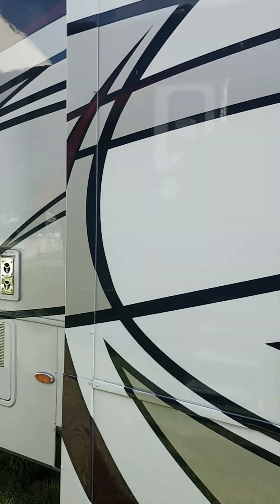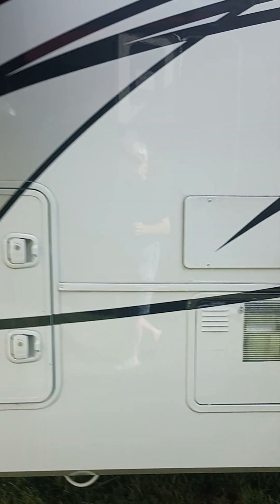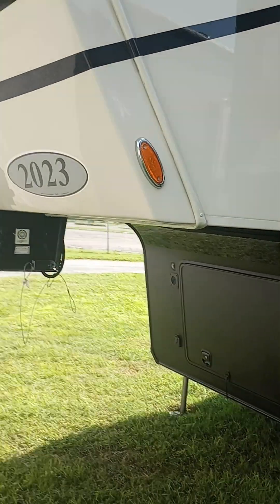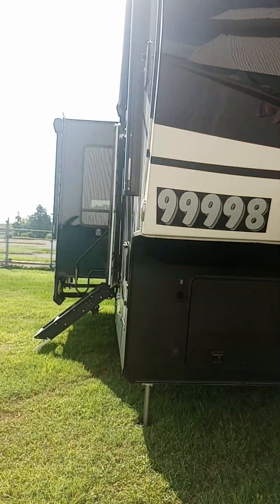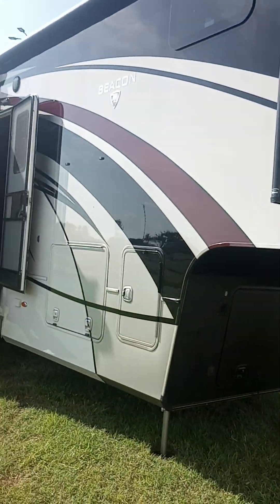Here's all your storage areas, probably some information for your water and such, your cables. All right, we're going to go take a look inside.